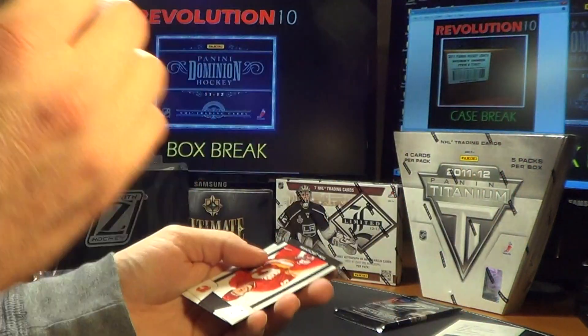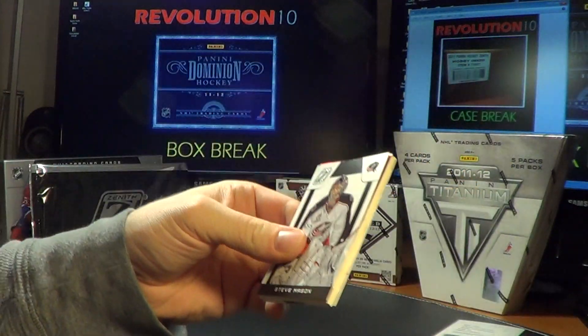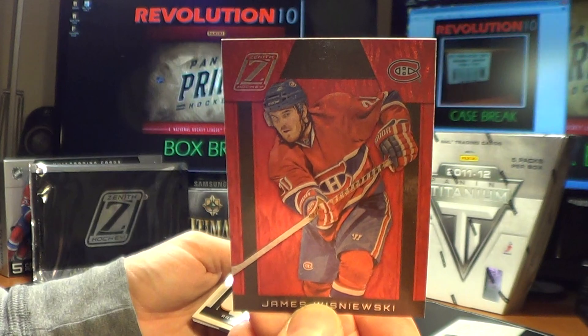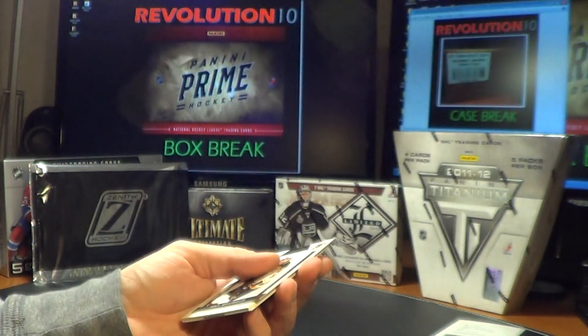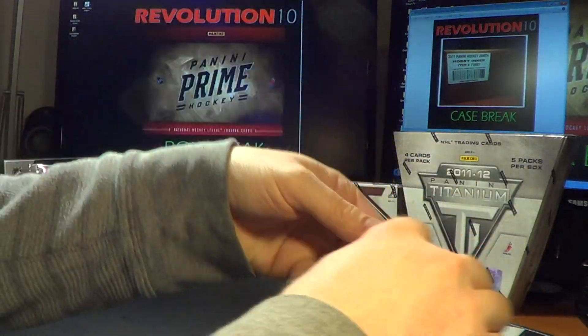Last regular pack of this Zenith box: we've got a Ruby Parallel for the Canadiens — James Wisniewski. And the Legends card of Ray Bourque.